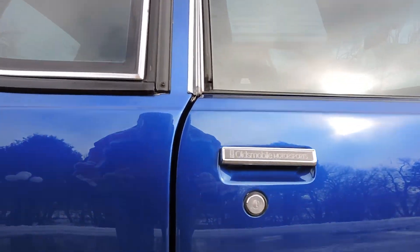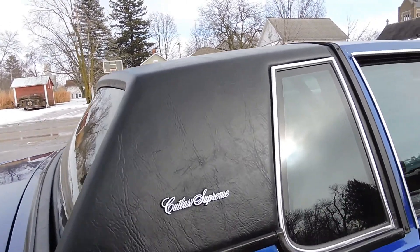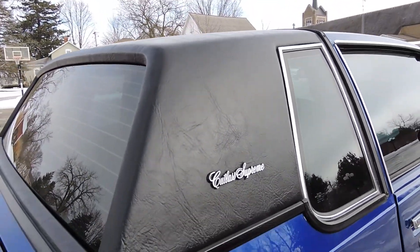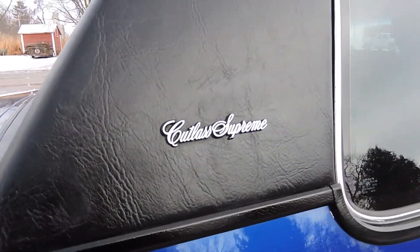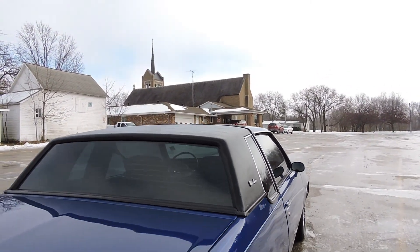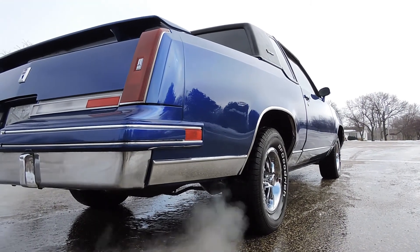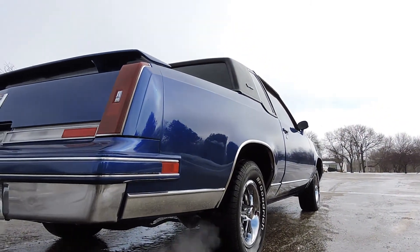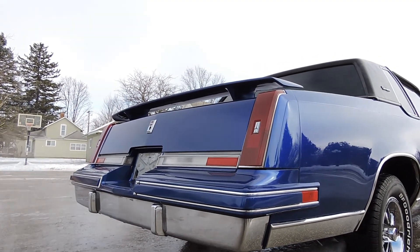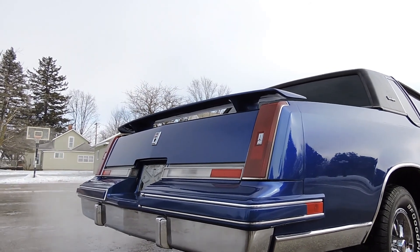The door shuts nice — it has a nice even gap from top to bottom. The vinyl top's in fantastic shape; it looks brand new, no bubbles or blisters anywhere, and it's got a great shine to it. It does have the rear spoiler and the correct dual exhaust with nice chrome tips coming out the side. Chrome on the back bumper's original and still in great shape. Tail light lenses, reverse light lenses across the trunk lid — all original and in really nice shape.